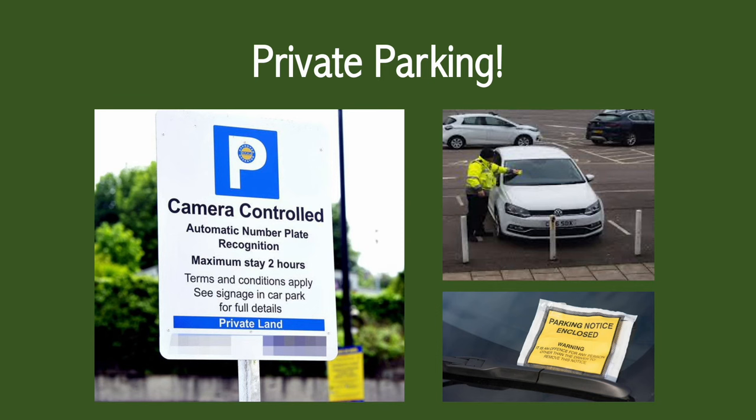If you do get a ticket whilst on private land or by the council you can choose to pay it or contest it. I'm going to leave a really helpful link in the description box below that talks through the processes and gives you more information about your rights.